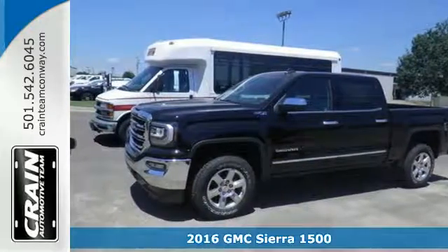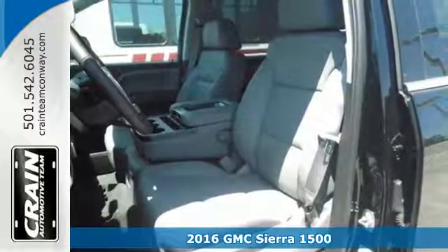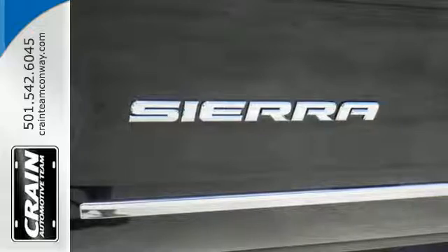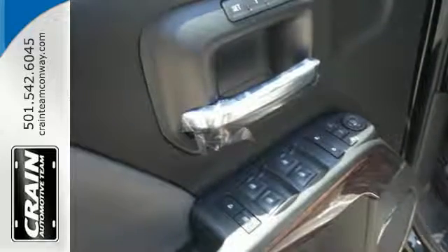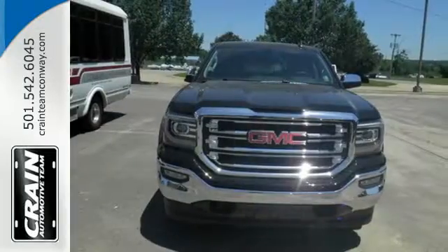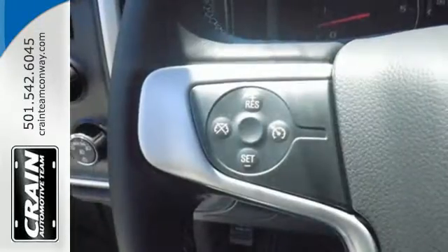Here's a 2016 GMC Sierra 1500, the ideal truck for a visionary. The body takes the brunt of rugged terrain, while giving you essential comfort with premium touches. The Ecotec3 engine works in combination with active fuel management and direct injection to provide optimum fuel efficiency without sacrificing power.